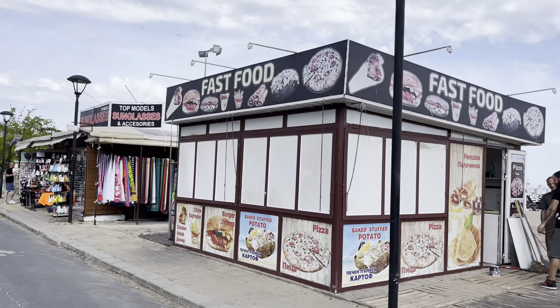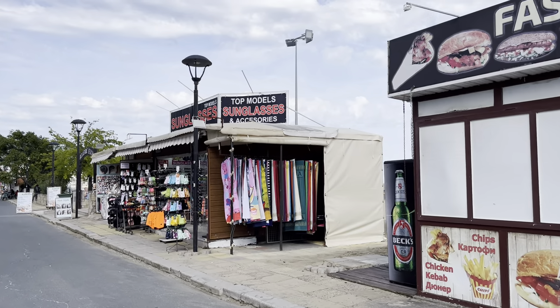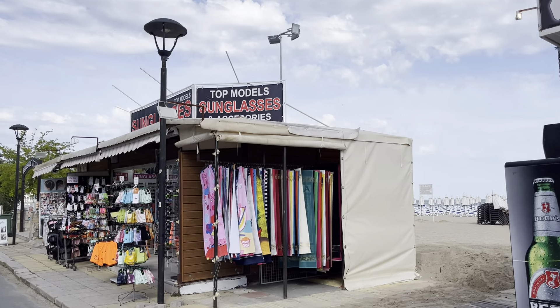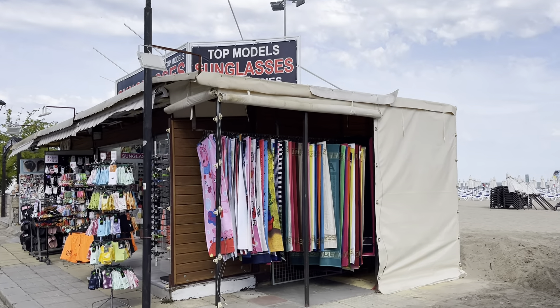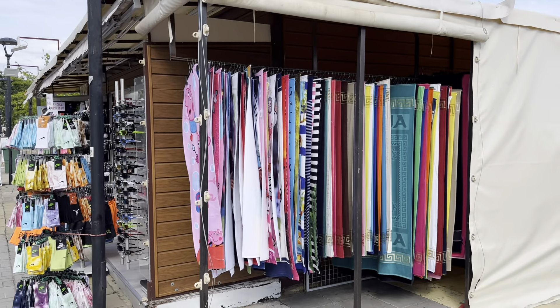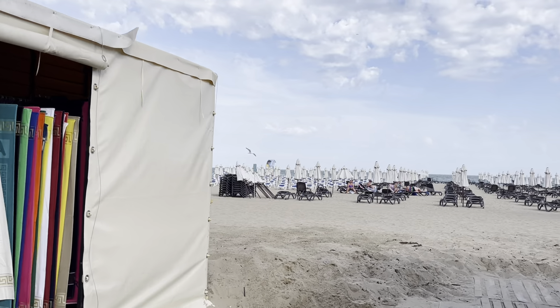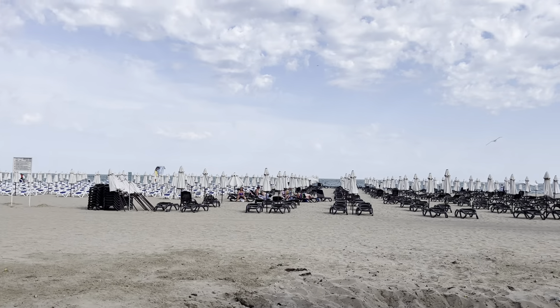There are fast food takeaways on the right side — you get lots of these up and down the promenade. In terms of buying beach towels, they cost 10 lev, which is about four pound fifty to five pounds — so don't worry, you can buy your beach towels here. They have all kinds of unusual and interesting designs as well.